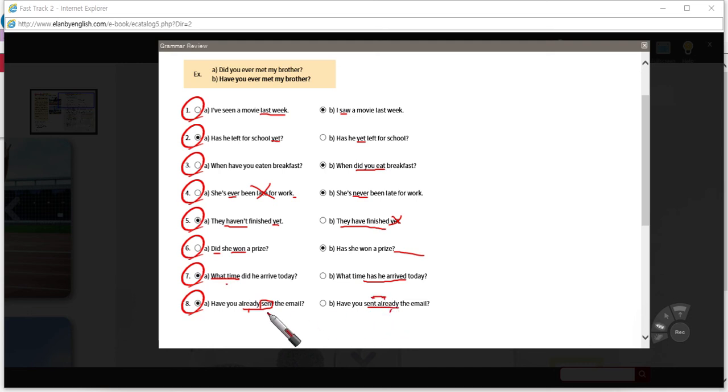Eight: 'Have you already sent the email?' — not 'have you sent already.' You just need to switch these two words around; it's just a matter of structure. The adverbial comes before the actual verb: 'have you already sent the email?' You could also put 'already' at the end, just like 'yet.' So 'yet' and 'already' could both be in either position, actually. 'Have you sent the email already?'